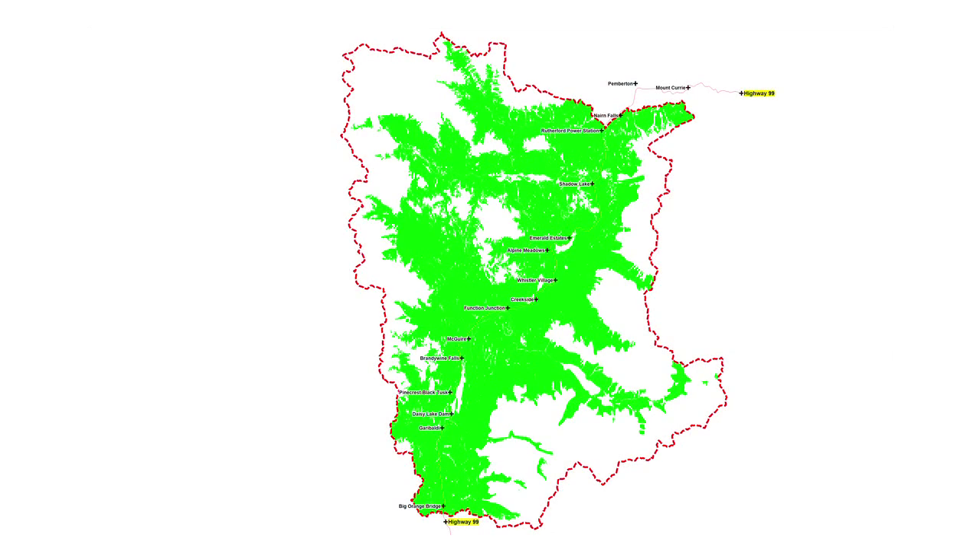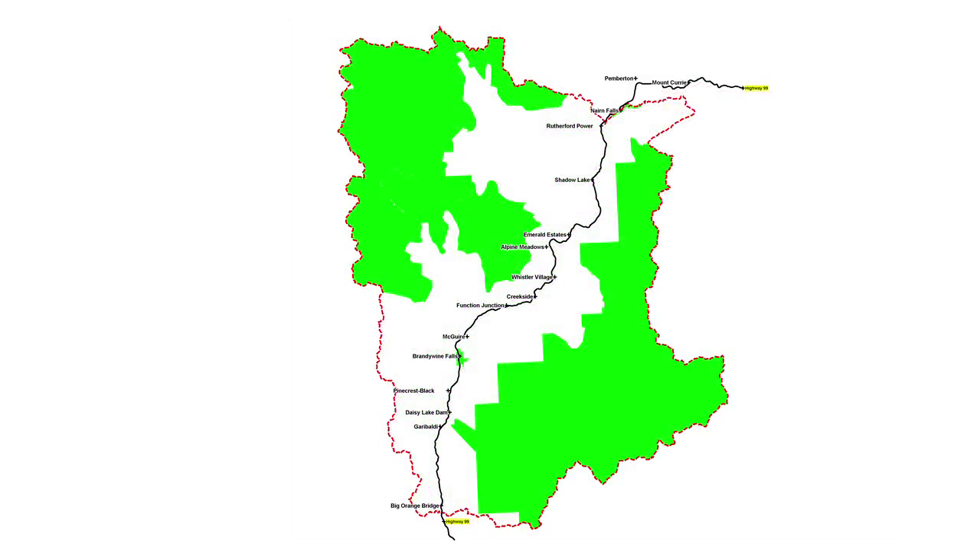Just over 50% of the project area is able to support forest. The rest is water, alpine, rock, and ice. Almost 60% of the project area is legally protected in provincial parks, conservancies, and provincially designated wildlands.